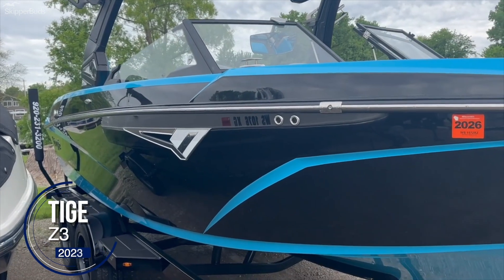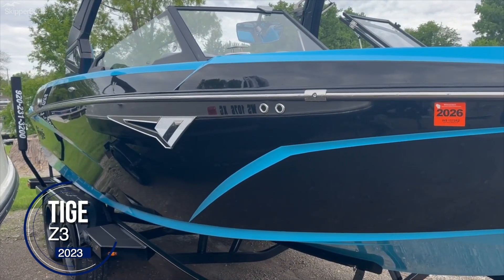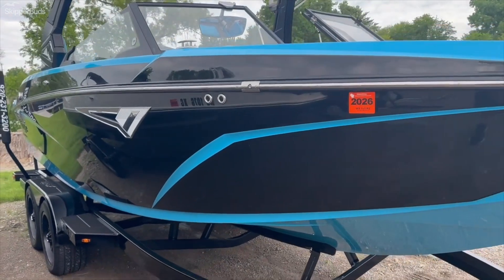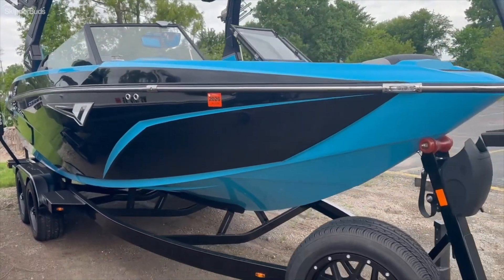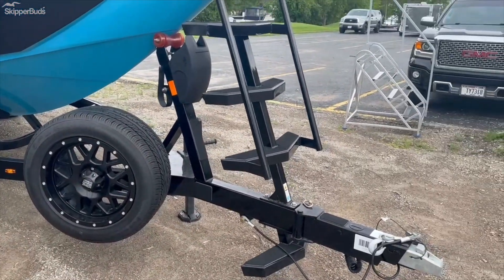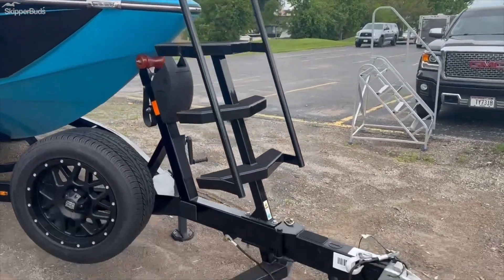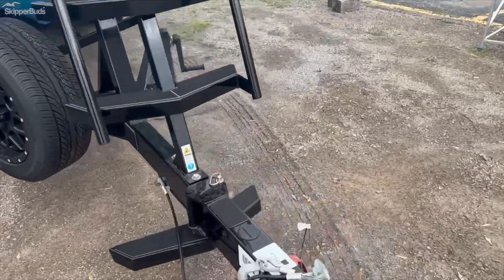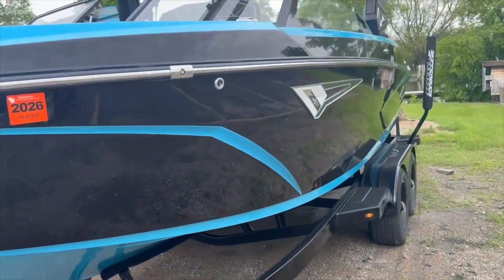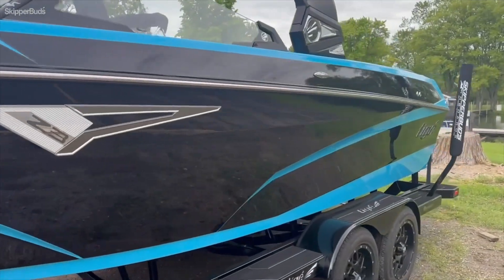Hey, Scott with Skipper Buds here in Oshkosh, Wisconsin. One of our newest listings — it's a 2023 Tige Z3, blue and black. It's got an upgraded trailer with upgraded XD rims, upgraded stairs in the front, and does have a swing tongue. Beautiful Z3 here.